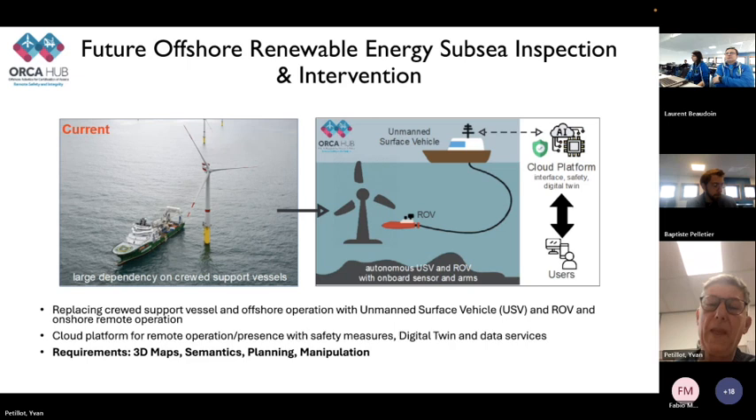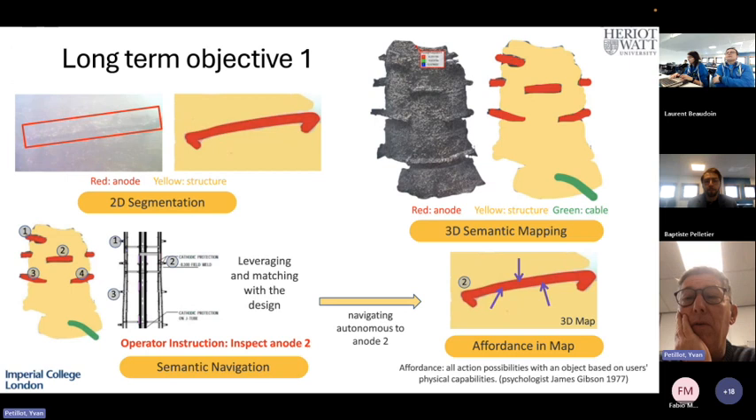We're working together with Imperial College and a company called Fugro. The goal is to extract from a 3D model — which is effectively visual data — a semantic map. We start from 2D segmentation on the left to segment objects, in this case an anode on the structure, and then build that into the 3D map so we can figure out what we're looking at in order to do mission planning. The second objective is to build an affordance map for manipulation: being able to say this object can be interacted with in a number of ways — you can grab it this way, touch it this way — so that when we come to manipulation, we have the right information.